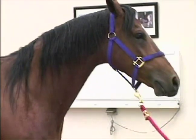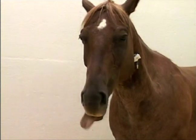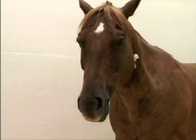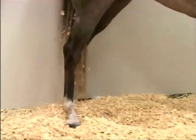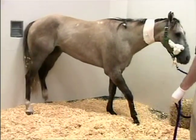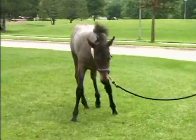Affected horses startle easily and are often described as jumpy. Around 20% of the cases become resistant to being handled or touched. Paralysis of the tongue and lips is common, resulting in drooling and inability to eat their feed. Many exhibit a lack of coordination, difficulty walking, blindness, and limb paralysis. Roughly 25% of the infected horses become recumbent and are unable to stand.